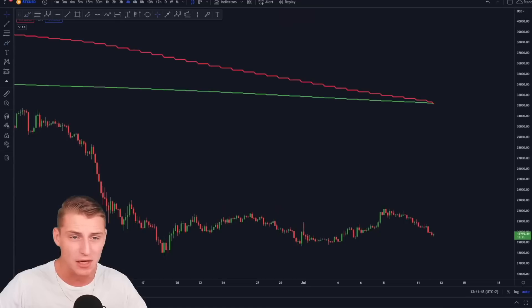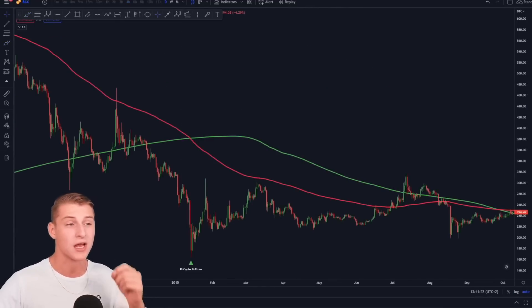Make sure to stick around in this video for a little — let me please explain this important chart and indicator to you.